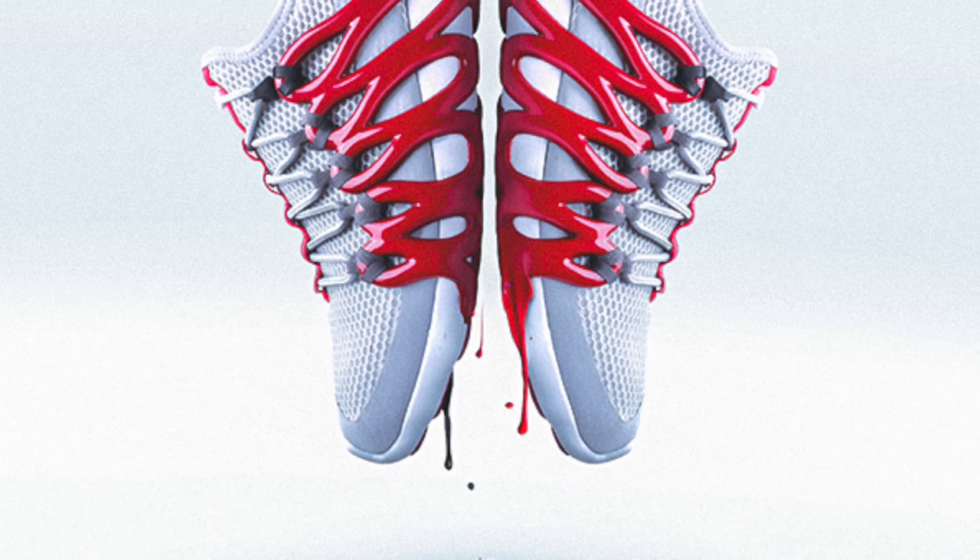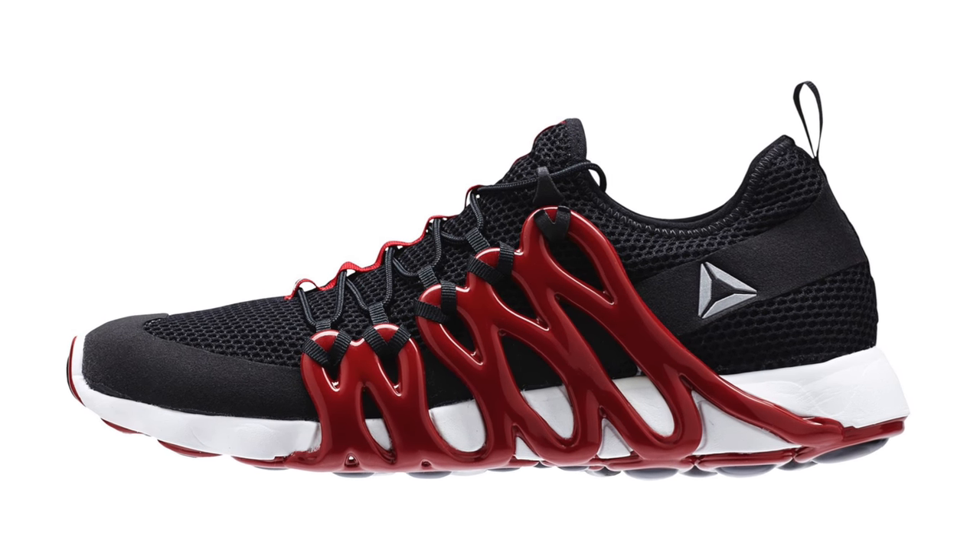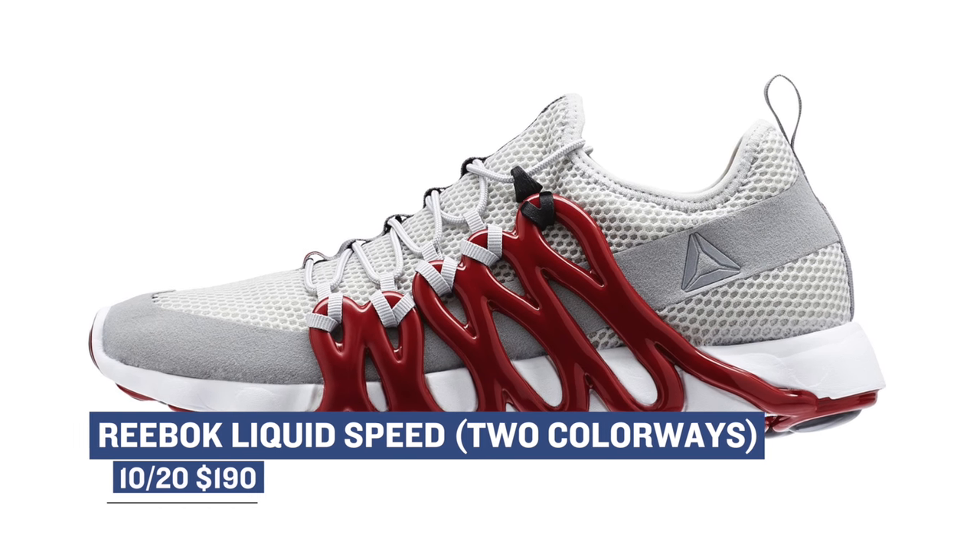First up we have something that is completely brand new — the Reebok Liquid Speed. The shoe literally just launched today and was created by the Reebok Future Team. It uses state-of-the-art software and machinery to draw shoes in three dimensions. The Liquid Speed is a prototype and it's available today over at Finish Line for $190.00.